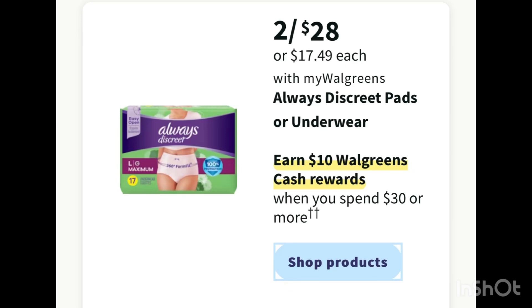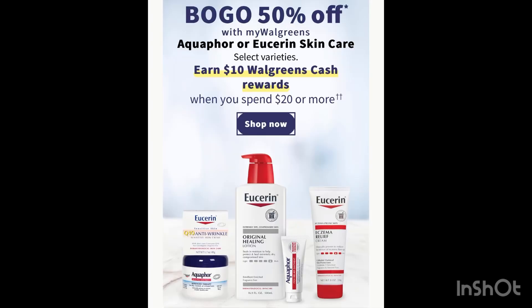There's also a possible good deal on Always if the small ones are included in this promotion: spend 30 and receive ten dollars in Walgreens Cash. We just got five dollars off with two manufacturer coupons, so let's see tomorrow if the small ones are included. There's also a possible good deal on Userin — it's still buy one get one 50 percent off, and spend 20 and receive ten dollars in Walgreens Cash.